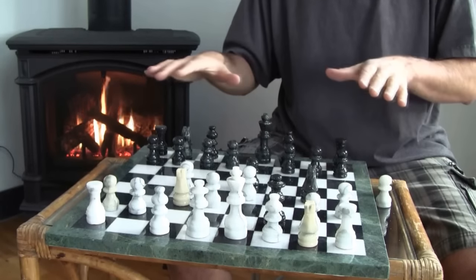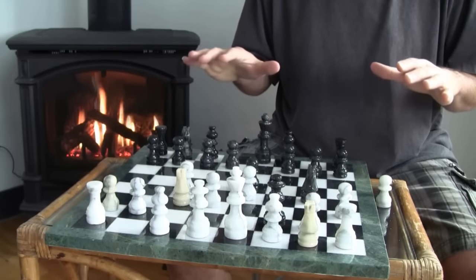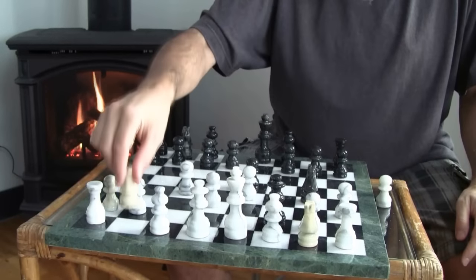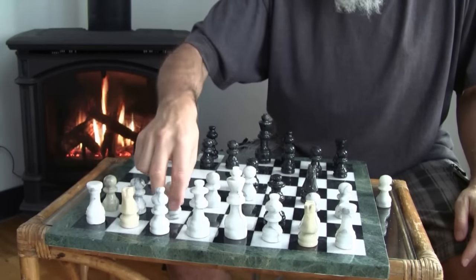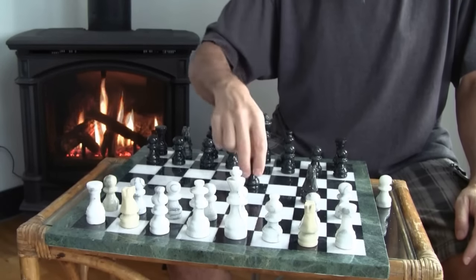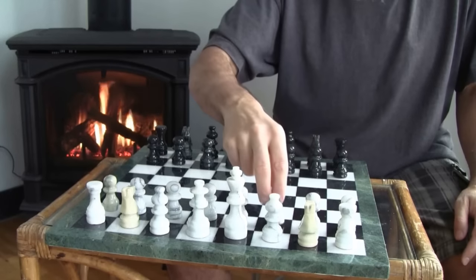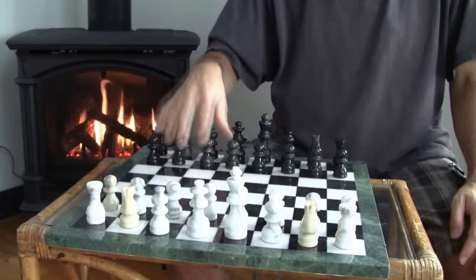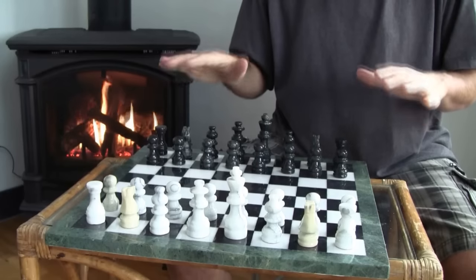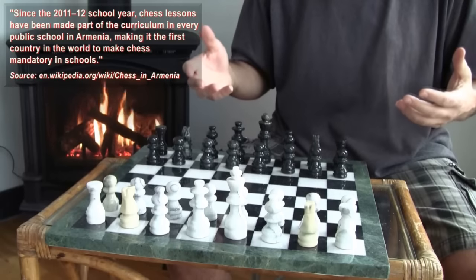Chess sort of took a backseat, but when I was growing up this board was absolutely brilliant — it really was a fantastic teaching tool for getting the juices flowing in your brain. Right now we're in the end of 2016, and as far as I know the only country in the world that has made chess mandatory in their school system — in their curriculum — is Armenia, and they did that in 2011-2012.